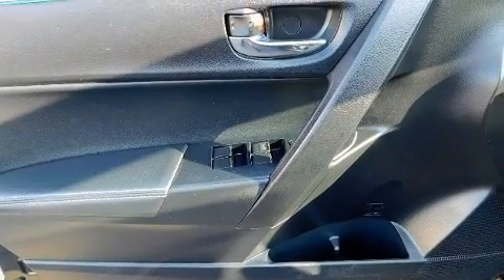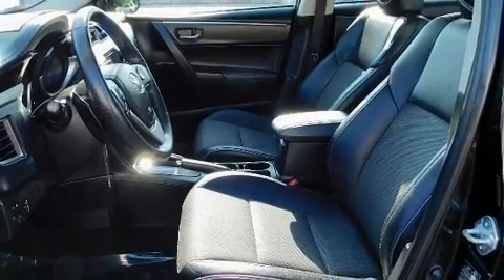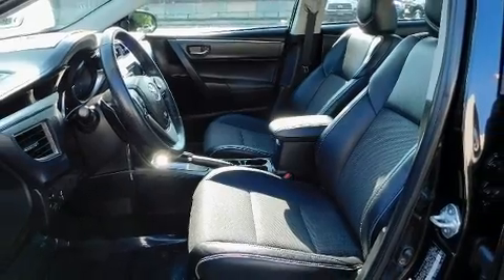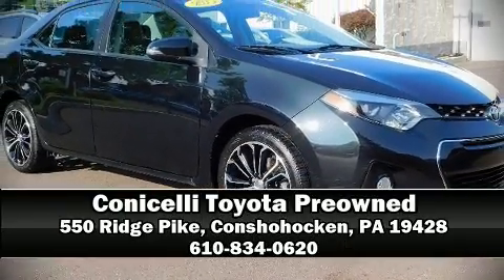Take assurance in side-curtain airbags, providing head protection in the event of a severe collision. A CARFAX history report indicates just one previous owner. Stop by our dealership or give us a call for more information.